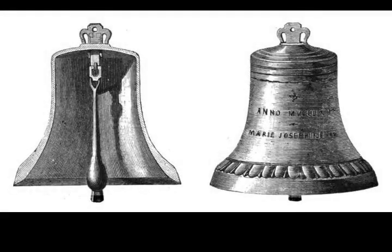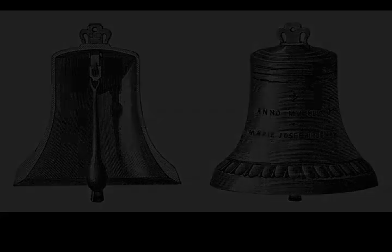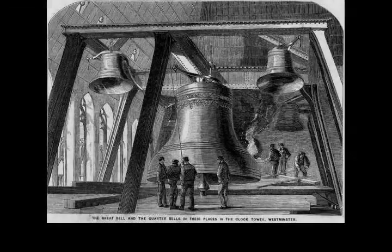Architect Sir Giles Gilbert Scott designed a new five-floor block. Two floors are occupied by the current chamber, which was used for the first time on the 26th of October 1950. The clock ran accurately and chimed throughout the Blitz.